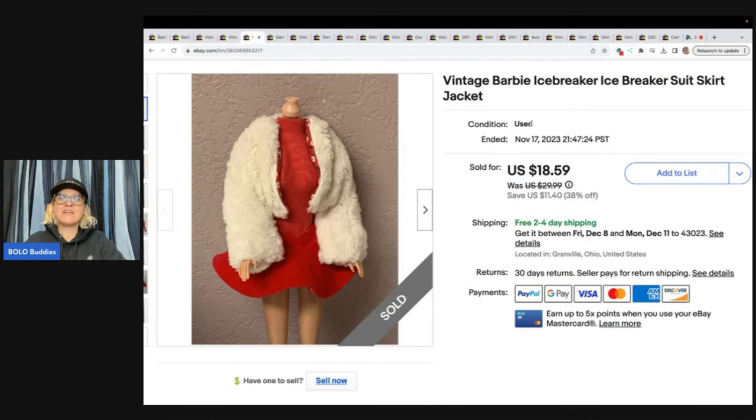This is a vintage Barbie icebreaker suit skirt with jacket. I don't remember where I got this, but I sold it for a best offer of $10 with free shipping because it was the same buyer as the others, so I just included it in her bundle.